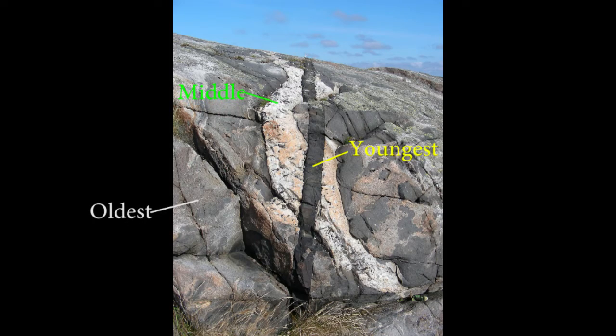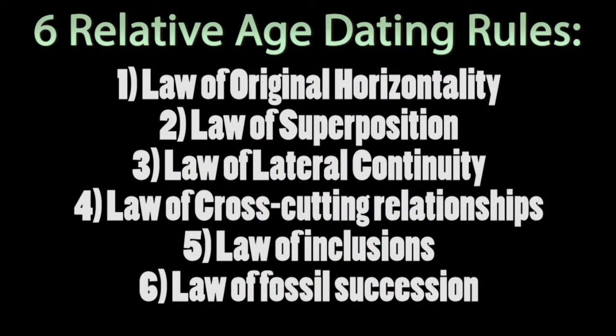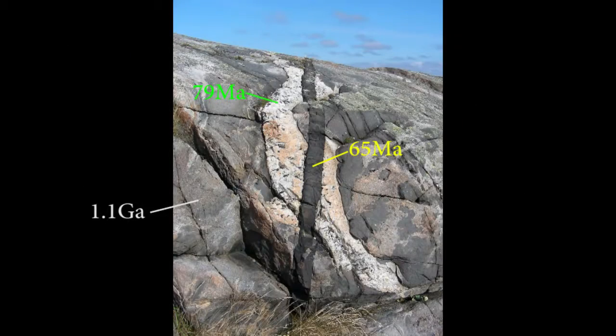Welcome back geology fans! It is so nice that rational logic allows us to put rock formations into proper order using the rules of relative age dating, and that this ordering then agrees with the radiometric clocks ticking away within them.